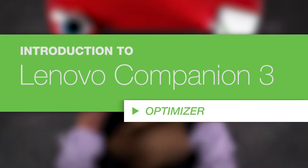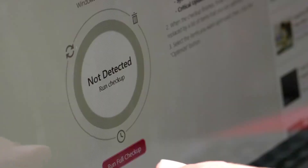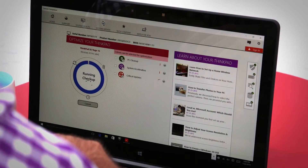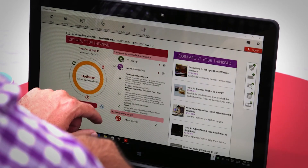Get to know the new and improved Lenovo Companion 3 on Windows 10. The Optimizer integrates seamlessly with Windows 10 to keep your device running at its best. Running the Optimizer will clean your PC of unwanted files, accelerate your startup time, and make sure you have all critical updates for your system.